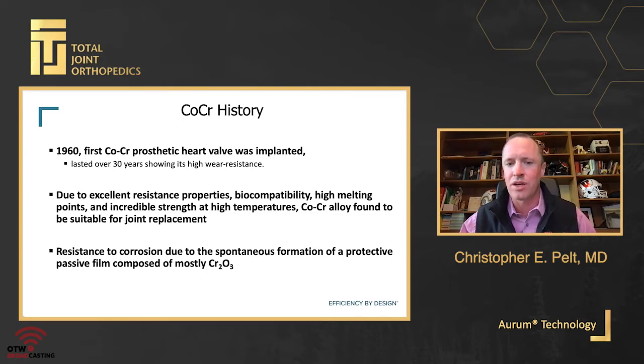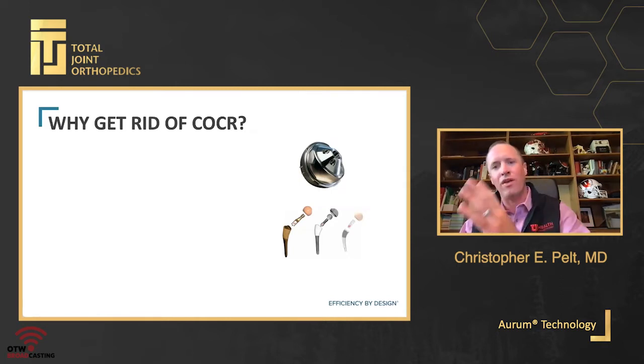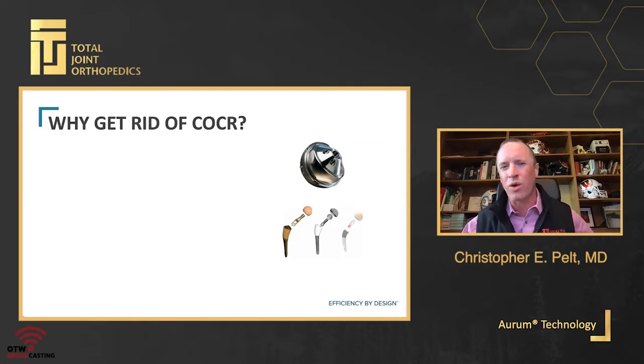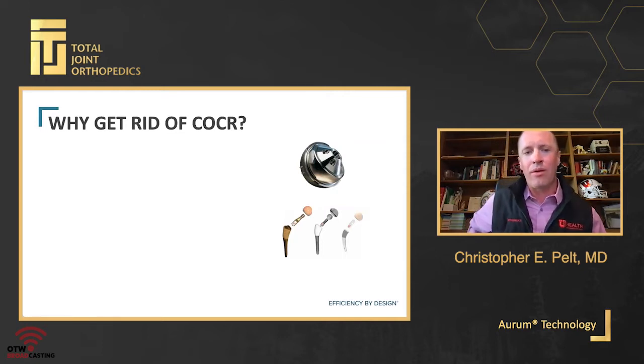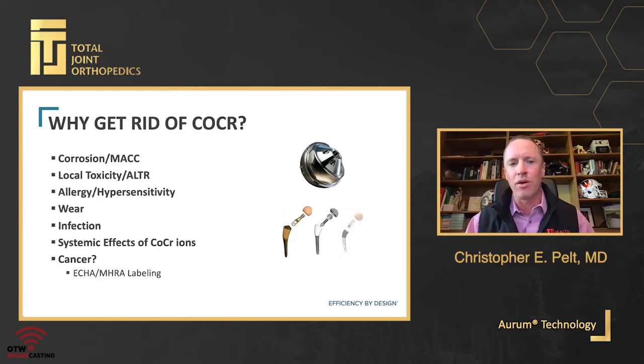It demonstrated resistance to corrosion due to the spontaneous formation of a protective passive layer of chromium oxide. So if we have such a great option, why are we getting rid of it? Many of us who do total knee replacement have also trained in or currently do total hip replacement, and we've seen a dramatic shift away from cobalt chromium in total hip replacement. We haven't quite seen that yet in total knee arthroplasty — perhaps because we haven't realized some of the detriment, similar to what we were seeing in the early 2000s.